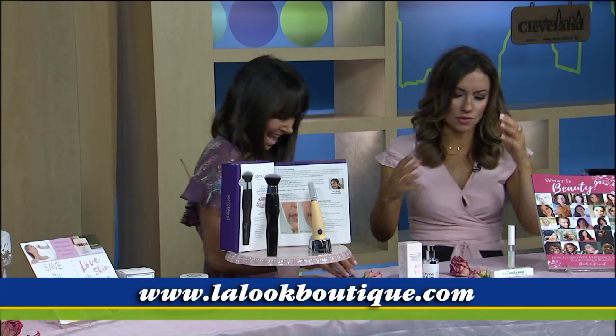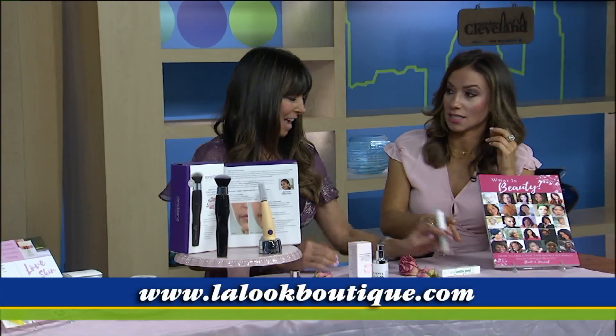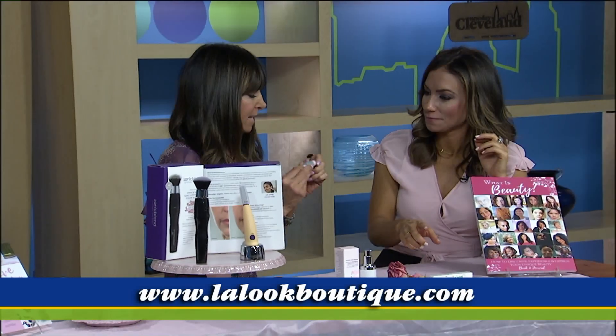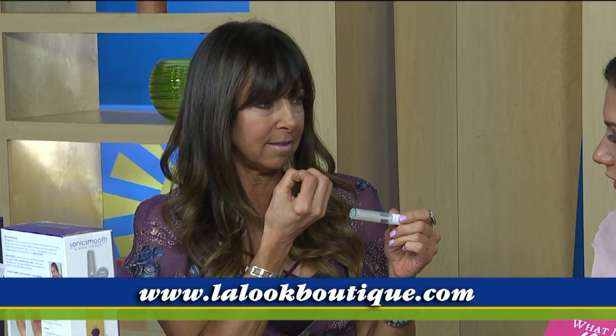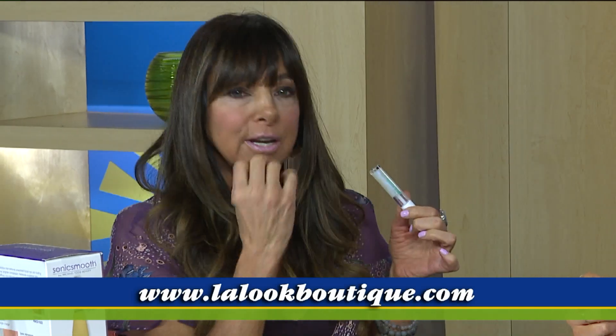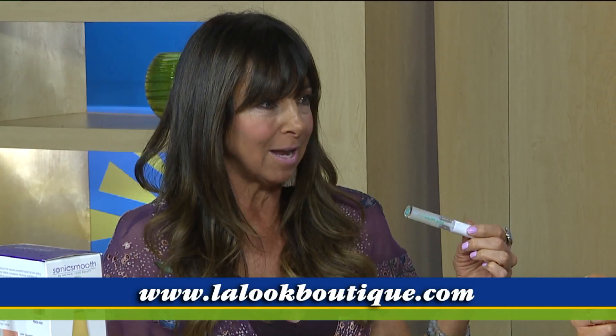Last but not least, this is called Smile Pop. What it does is brighten your teeth — it's a lip gloss that's all natural. It has aluminite bright with little micro pearls that reflect and give you a bright smile.